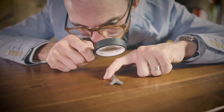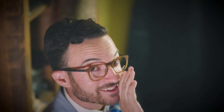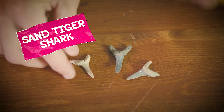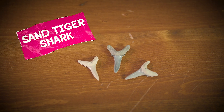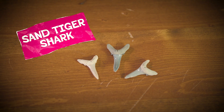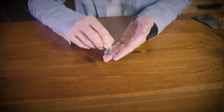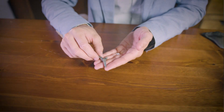The first tooth we're going to look at is a sand tiger shark tooth. These teeth are relatively easy to identify thanks to that long slender crown. Flanking each side of that pointy boy are two extra teeth called cusplets. Whether it's an anterior tooth or a lateral tooth, you'll still be able to identify it thanks to these prominent tiny teeth.